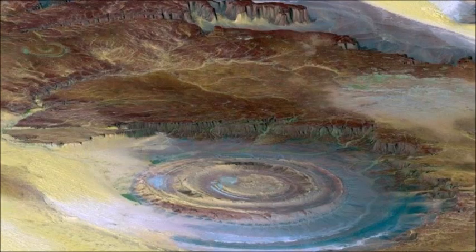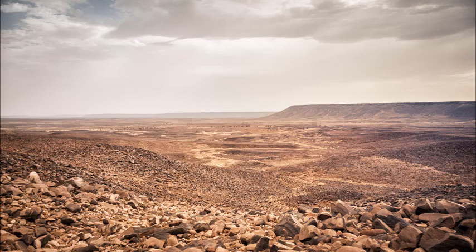For millennia, the eye of the Sahara was hiding in plain sight. That's because this huge and mysterious geologic formation is hard to spot from ground level, walking around on Earth.